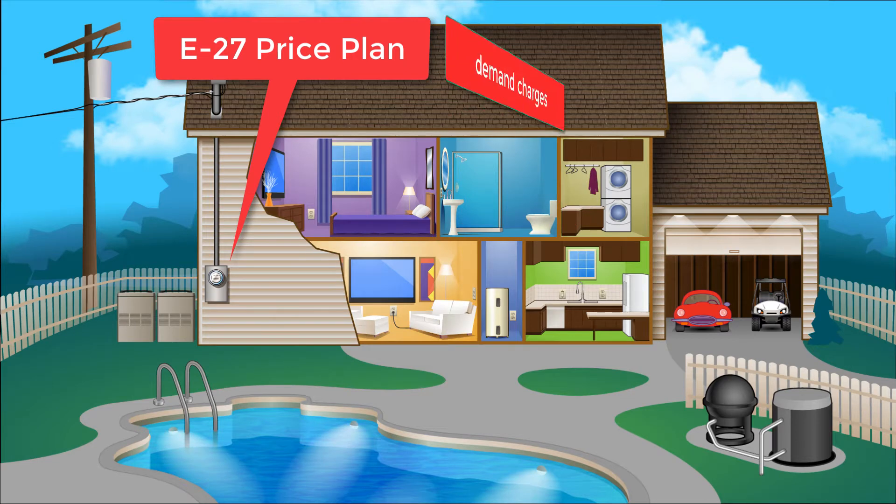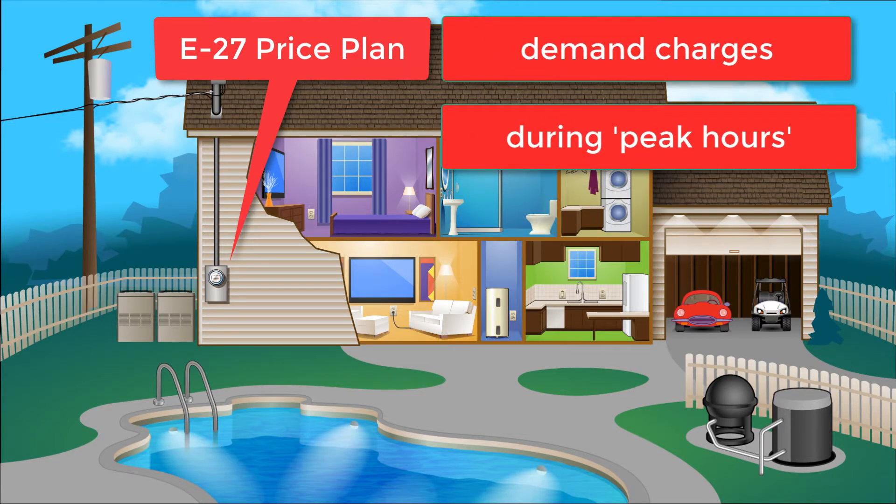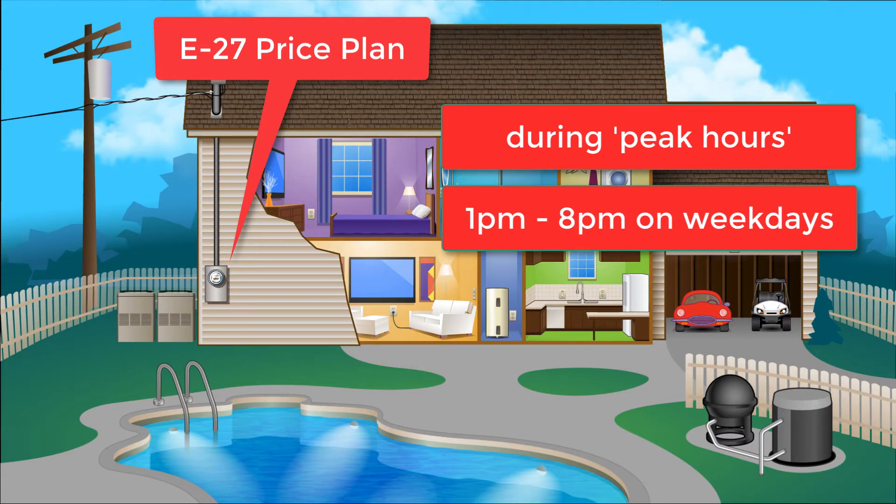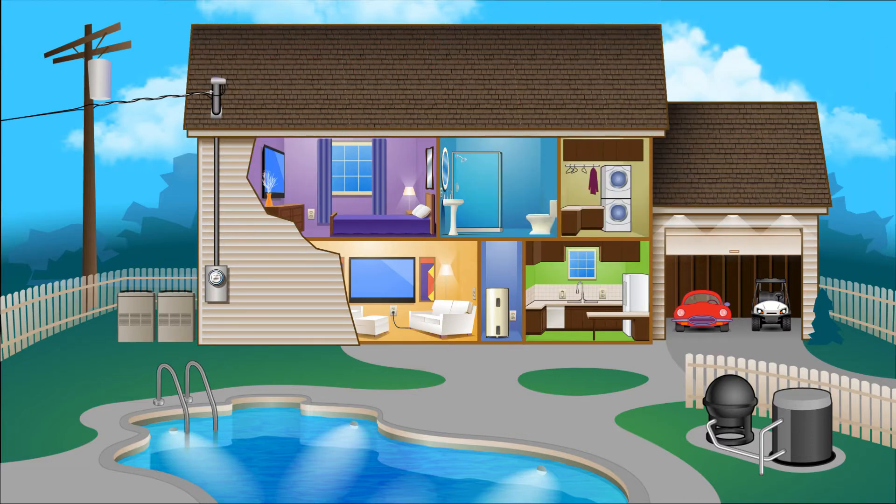But then you also pay a demand charge that's based on your peak rate of usage, measured in kilowatts, or KW, during what they define as peak hours. The peak hours in the summer are from 1pm to 8pm. Nicely, the demand charges do not apply on the weekends or holidays.